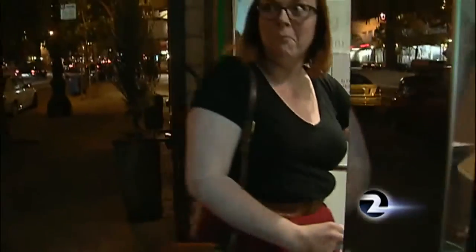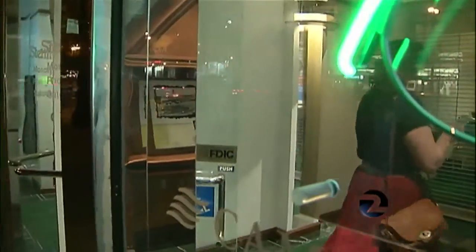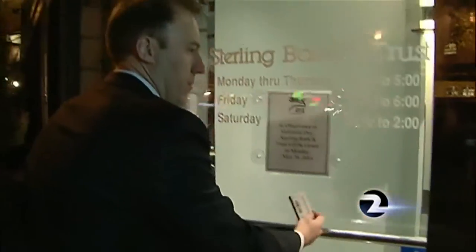Even a Starbucks card with no money on it gets us right in the door. Phoebe Quinlan had to try it to believe it. Her Wells Fargo card worked at this Sterling Bank in San Francisco, as did nearly all of our cards, including a club card for a bicycle shop — no problem getting in.